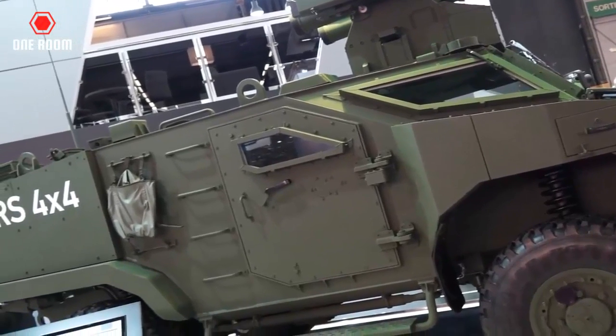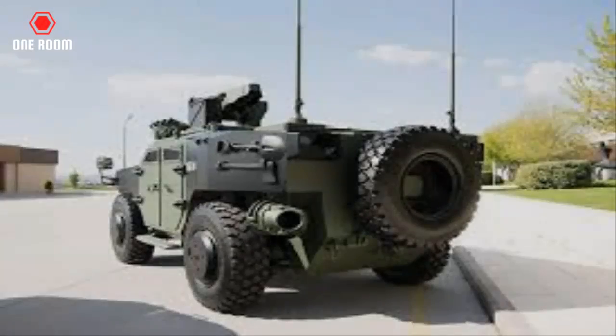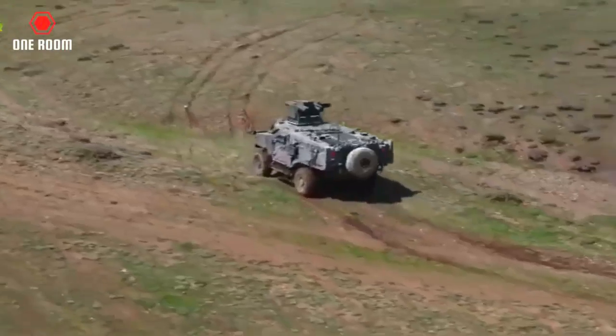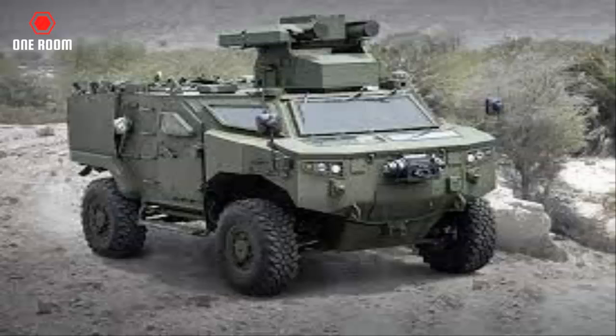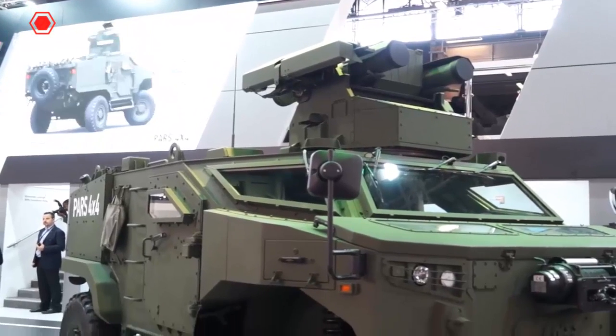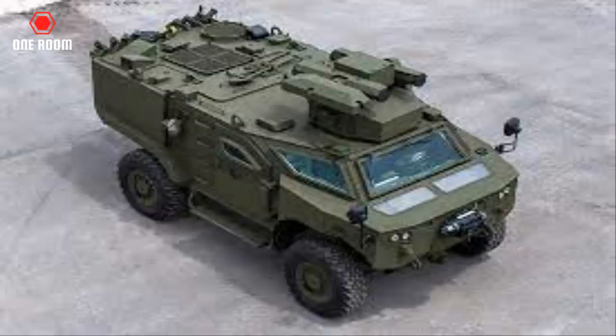The PARS 4X4 has been designed to perform specialized operational roles such as advanced surveillance, anti-tank and command and control. The PARS 4X4 has a 25-horsepower-ton power-to-weight ratio, low silhouette and amphibious capabilities. Vehicles with a crew of four can operate in deep, fast-flowing water without any initial preparation. Two propellers located at the rear provide increased maneuverability of the vehicle in the water.